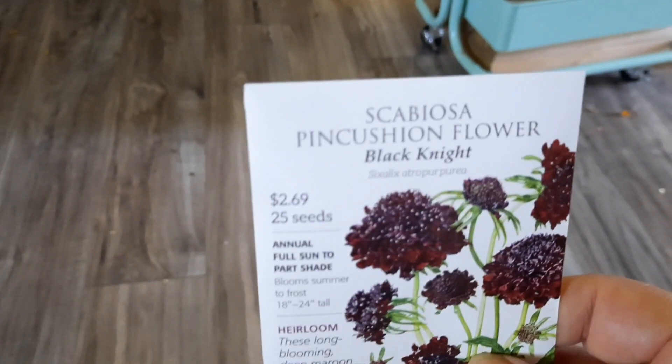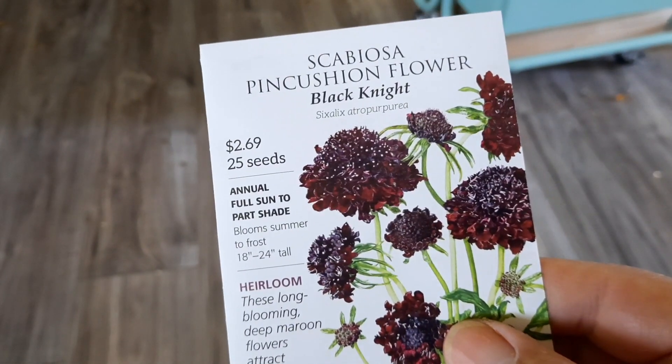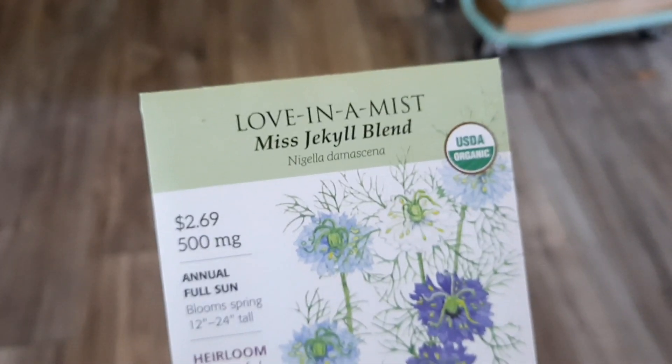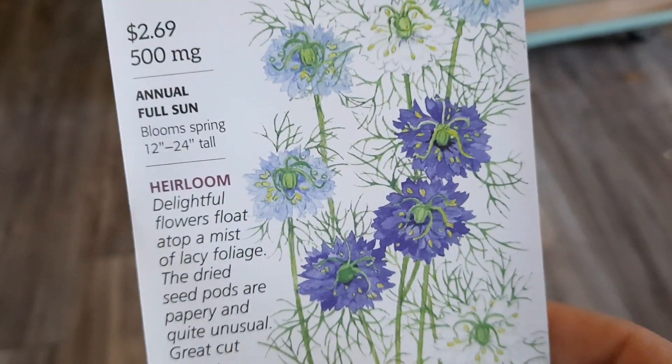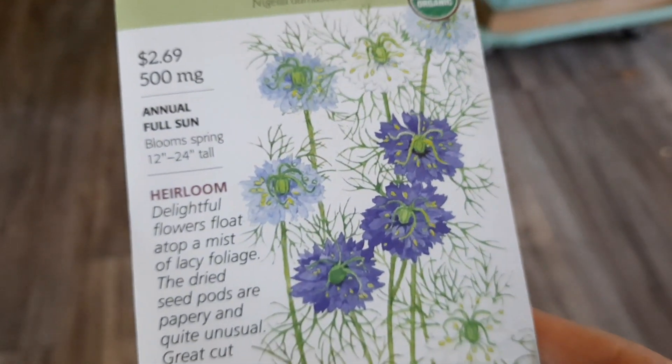I got a scabiosa — pincushion flower, Black Night. Holy cow, isn't that just gorgeous. And then this one was Miss Jekyll Blend, Love in a Mist. It's just so dainty. Oh, I love the centers of this one.